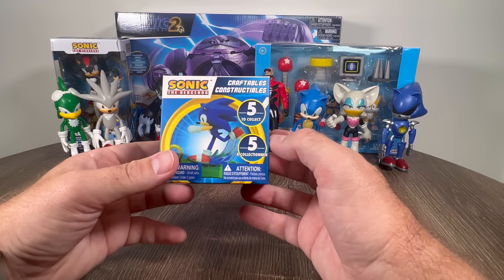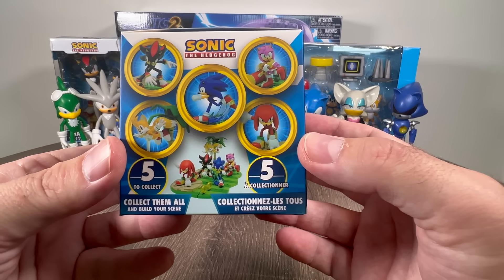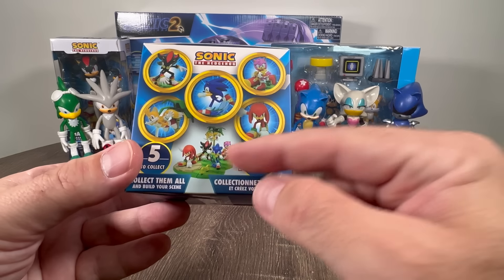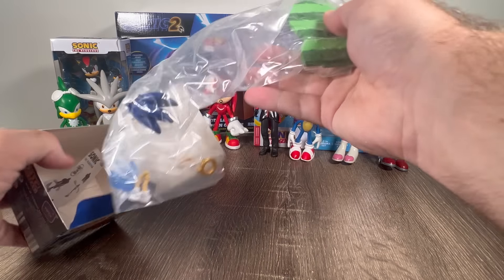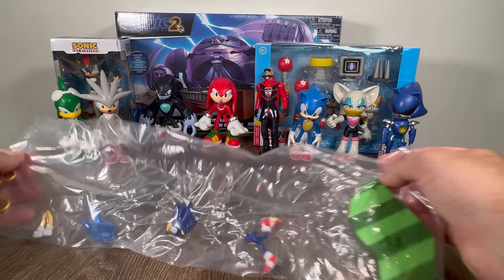Let's start with the first one — we have a Sonic the Hedgehog craftable. This is one of those buildable scenes. I've done a few of these before and there are five different ones to collect: Shadow, Tails, Sonic, Amy Rose, and Knuckles. So let's open up and see which one we're going to get. And we got Sonic! Let's take a look!